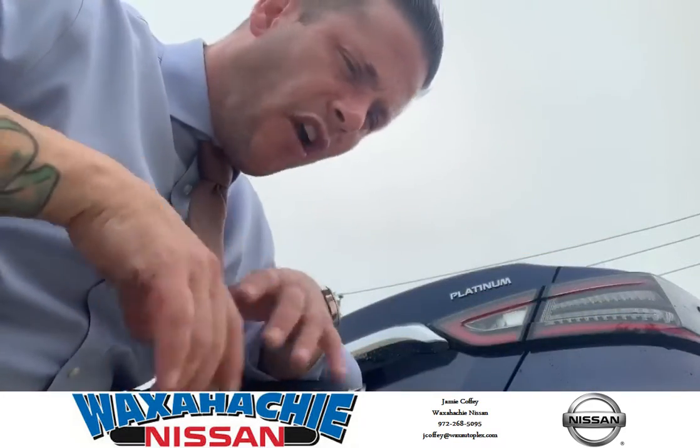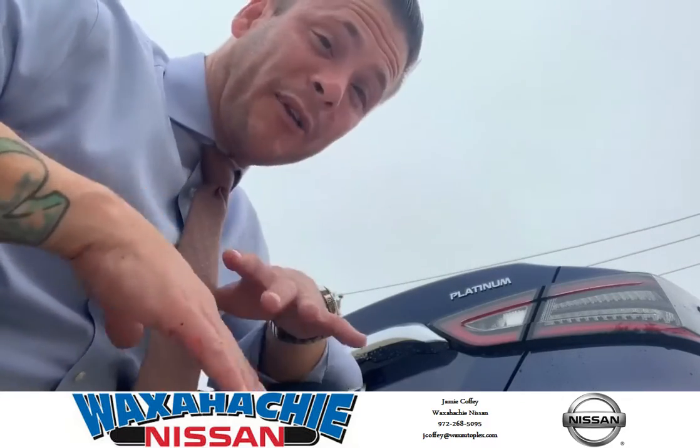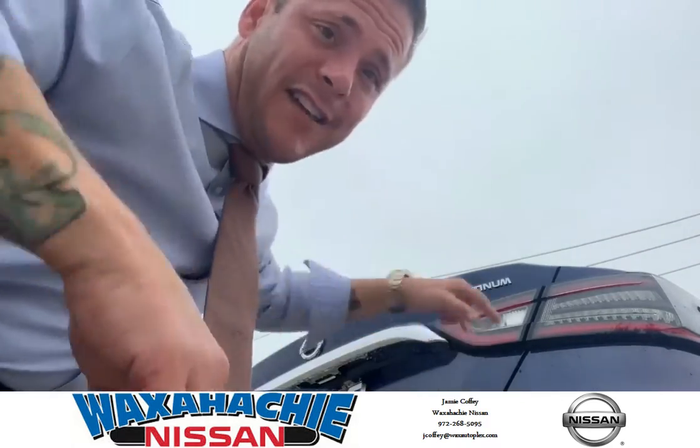This is Jamie Coffey at Walks At You Nissan. We just got this car on the line and I'm going to show it to you. It's legit — I'm telling you this is a G-Ride. It's the 2020 Maxima Platinum. Check it out.